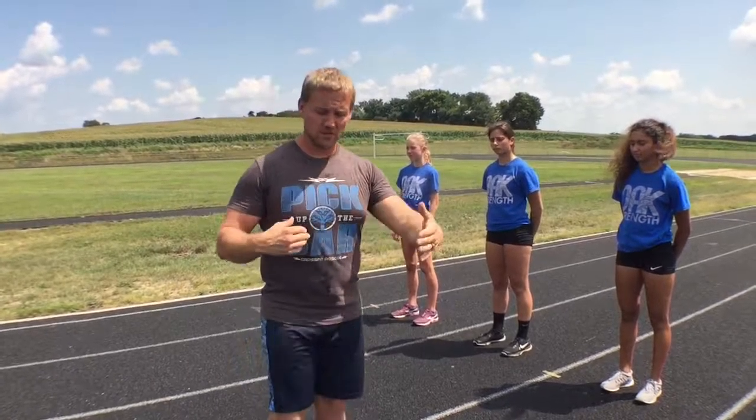One of the things we really like to do is just close your eyes. It's amazing how when you take away sight, all of a sudden you shorten up the stride and you land really, really soft.